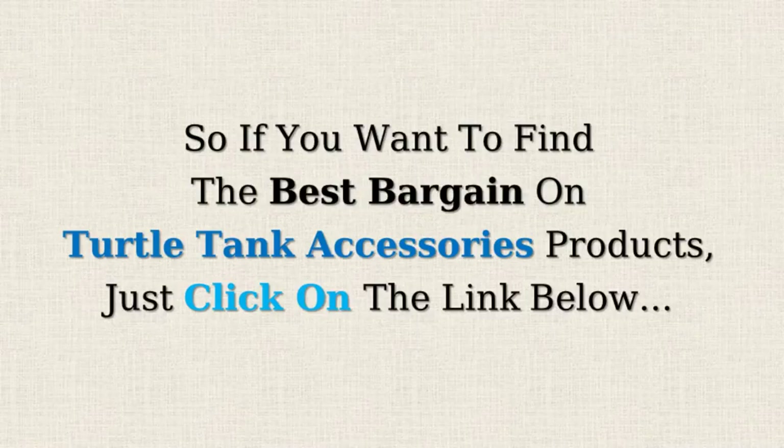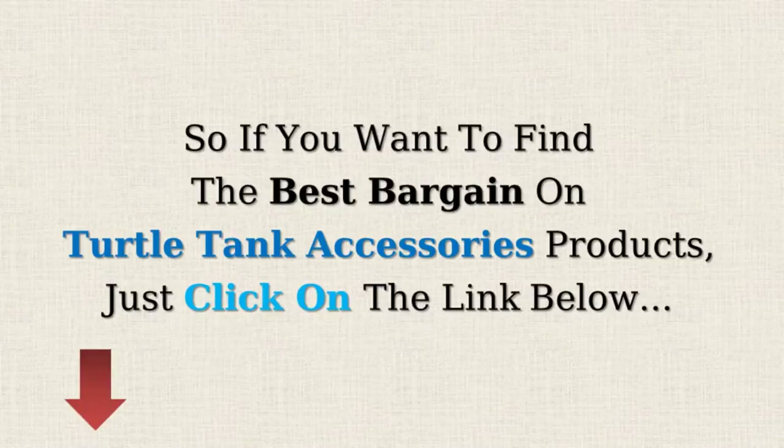So, if you want to find the best bargains on Turtle Tank Accessories products, just click on the link below.